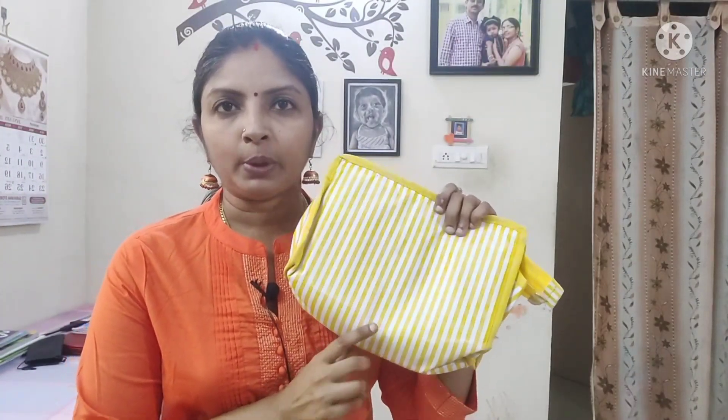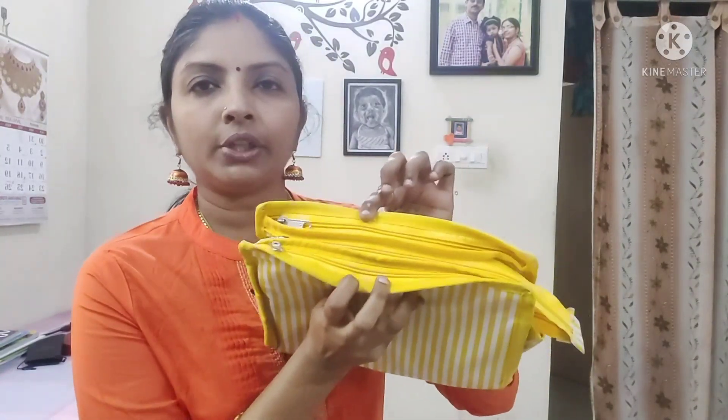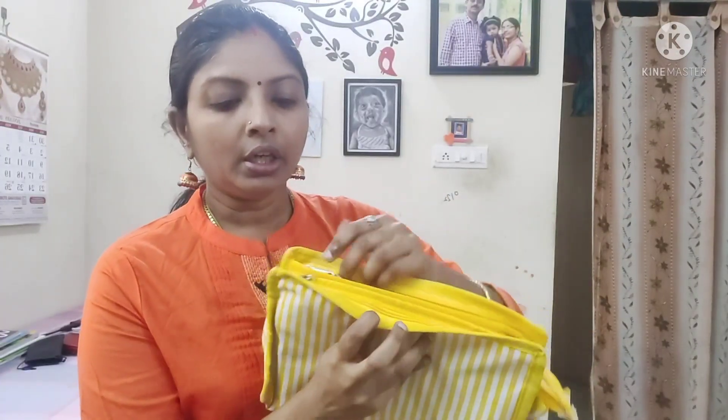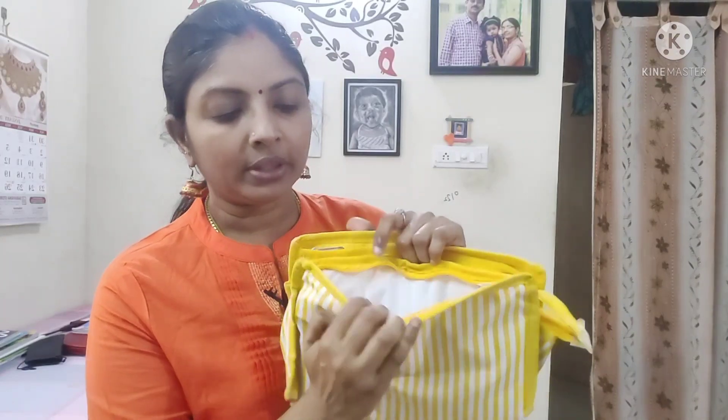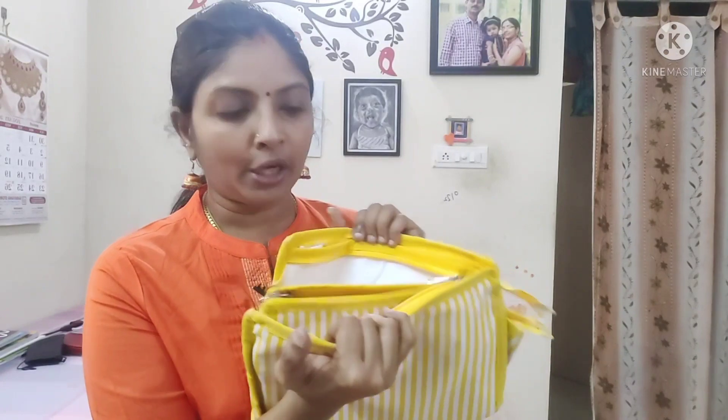We will see the travel pouch first. There are 3 pouches. I chose the color. It is very neat. There are all lining cloth inside. It is a great quality. There are 3 parts and it has strips. It is very spacious. Suppose we have three types of items — three types of items in one pouch.